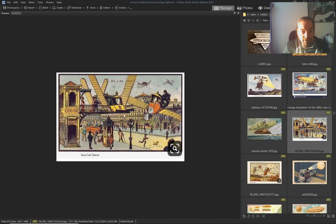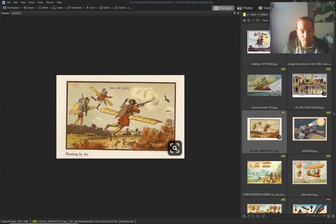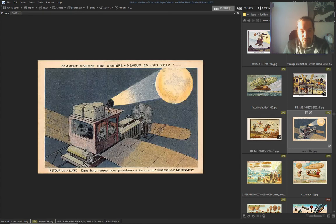Again — airship with wings, flying ship, self-propelled, wings to hunt birds. And this one is pretty weird.